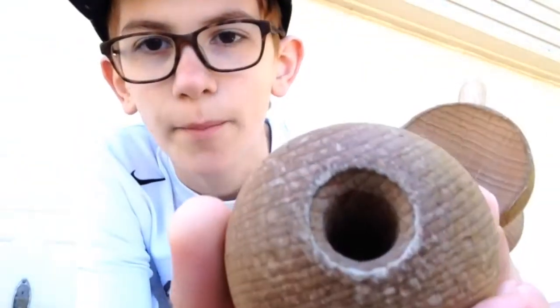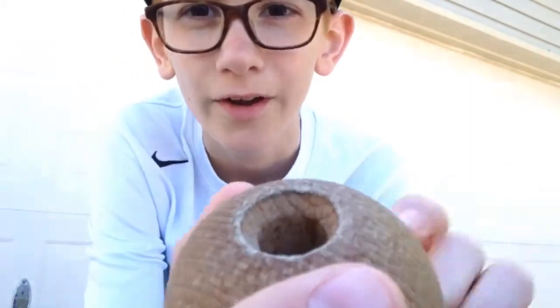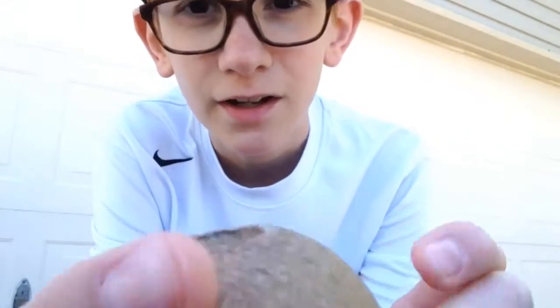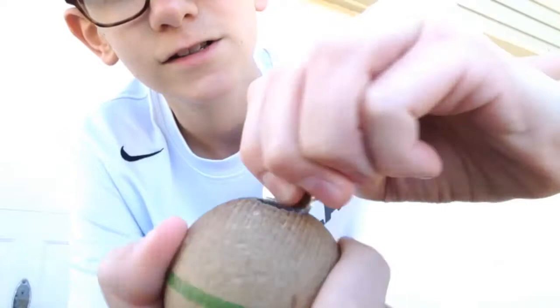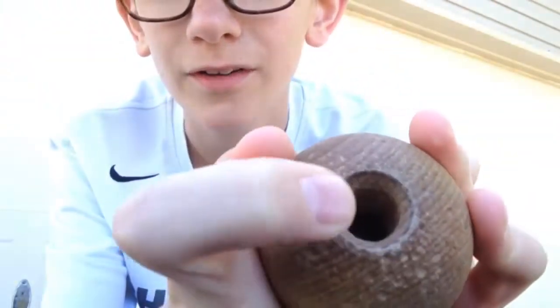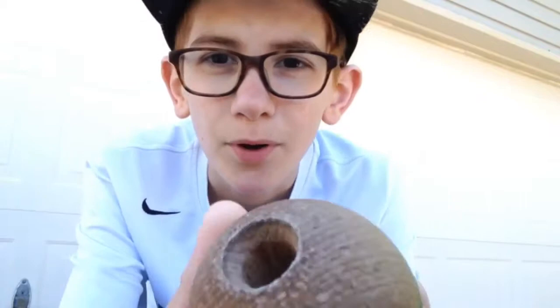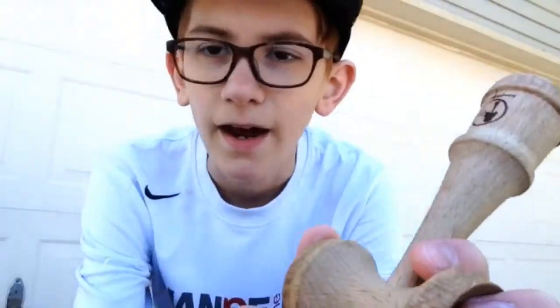Hack number two is for the bevel. If it gets choppy or starts going in from how much you've spiked it, you get a coin, put it right on the bevel, and press it for a second. After a bit it'll start looking brand new. You probably don't want to do that too much because it'll make it really big, but if you do it, it makes it fresher.